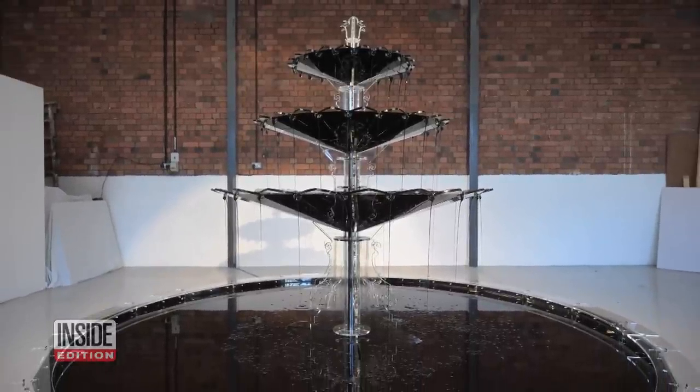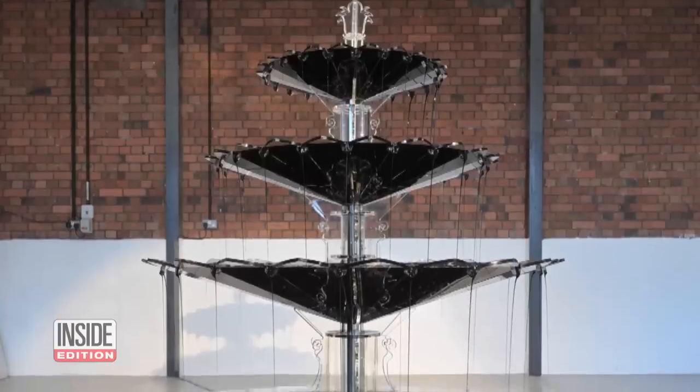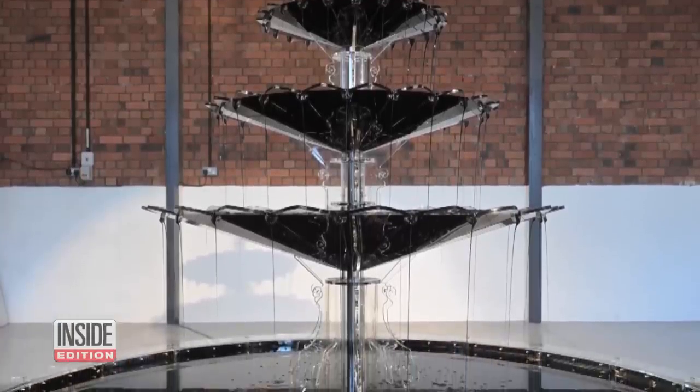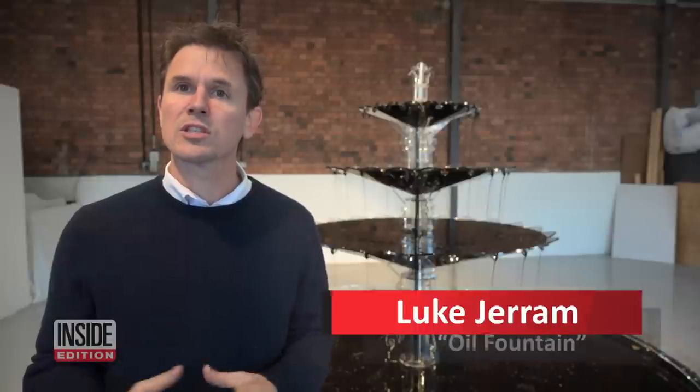Look at this lovely fountain flowing with — is that oil? Indeed it is. It's called Oil Fountain and it's the work of British artist Luke Geram. The artwork was made really to highlight the fact that society, our lives are completely dependent on oil.